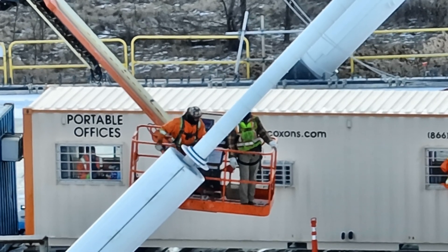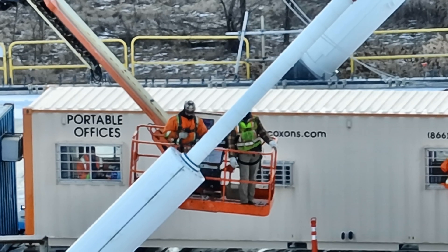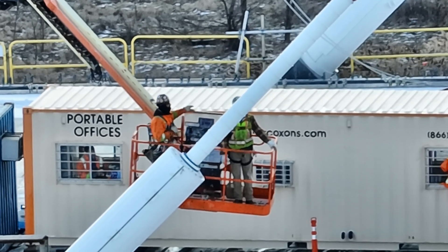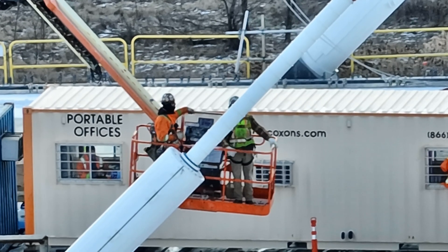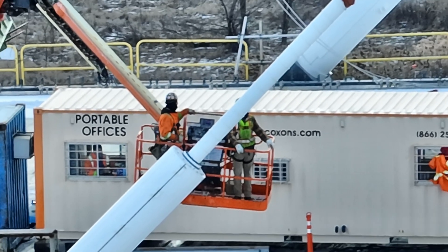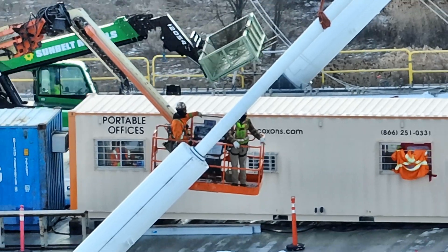As construction progresses towards completion, these cables will stand as a testament to engineering innovation, ensuring that this bridge connects our countries safely and reliably for generations to come.